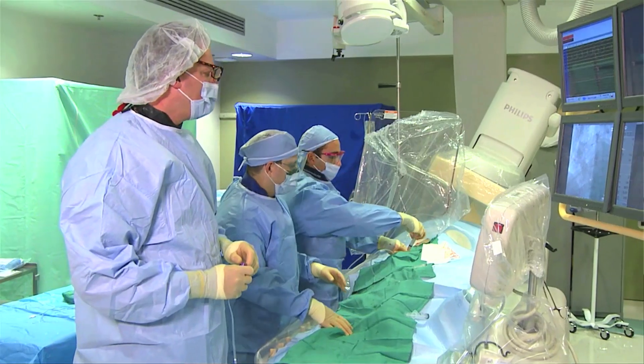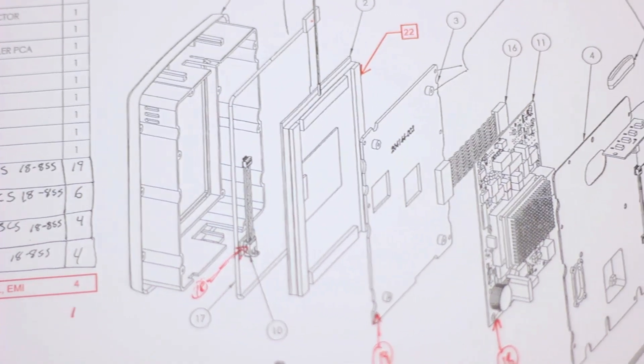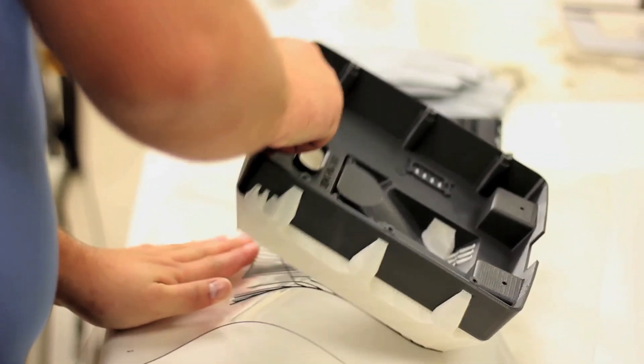Our key customers are the physicians and clinical technicians that use our product on a day-in and day-out basis. Where our efficiency really comes from is how do you get that new solution in front of that physician, and how do you get it there quick? The FDM process allows us to develop machines and design that overall solution very quickly.